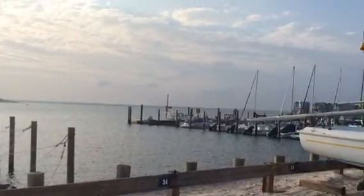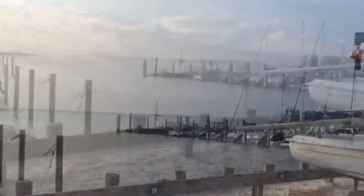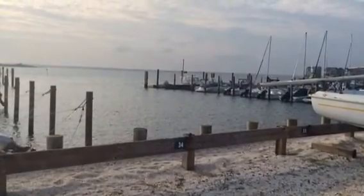Here's a view of the end of the dock, which is the ideal place to raft up your boats. However, there are other places on the property that you can do so as well.